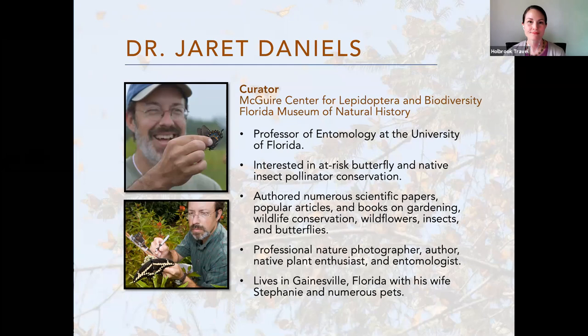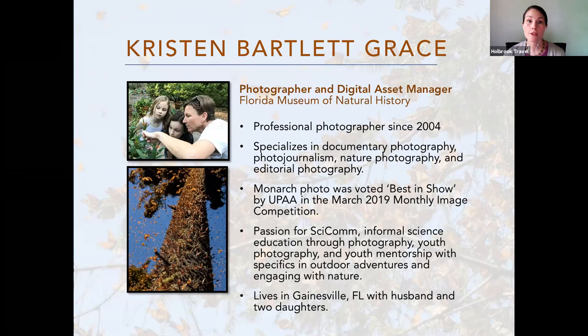We're also joined today by Kristen Grace, the resident photographer and digital asset manager for the Florida Museum of Natural History. Kristen has been a professional photographer since 2004, and she specializes in documentary photography, photojournalism, nature photography, and editorial photography. She has a passion for informal science education through photography, youth photography, and youth mentorship with specifics in outdoor adventures and engaging with nature. So at this point I'd like to turn it over — Dr. Daniels, good afternoon.